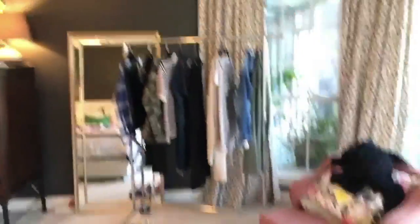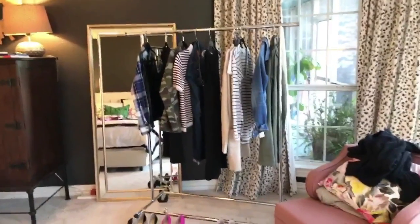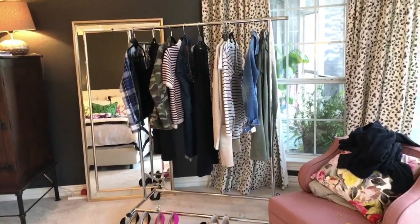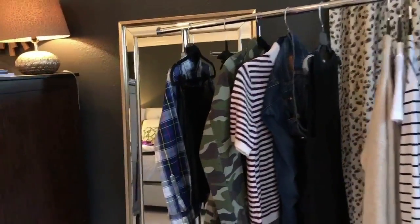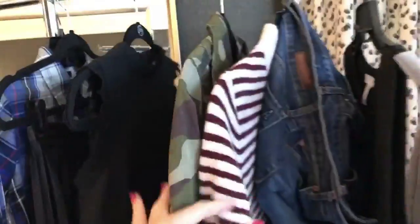The first thing I do is pull out this handy dandy garment rack. It folds flat under my bed when it's not in use, but when I go to pack or plan outfits, it works really well because I can see everything at a glance and how everything mixes, matches, and pairs within the wardrobe for the week.